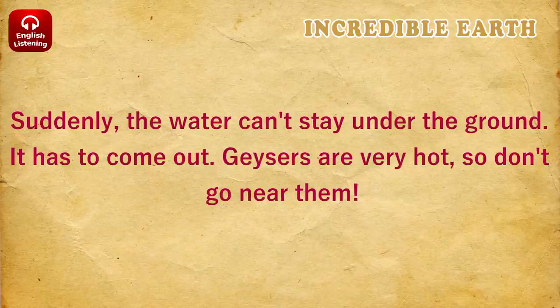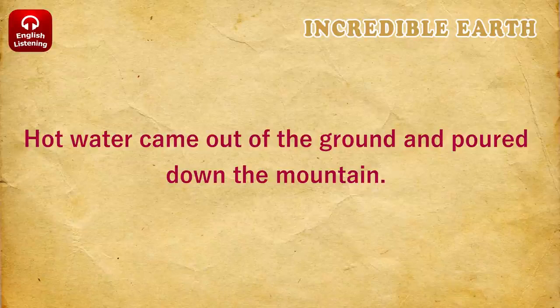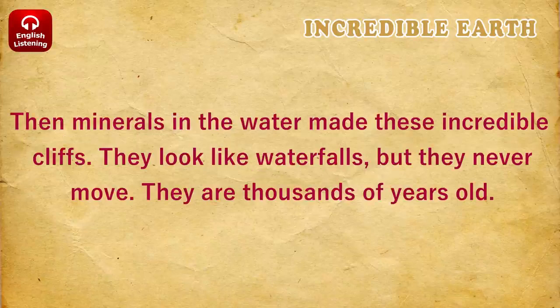Geysers are very hot, so don't go near them. These white cliffs look like they are made of ice, but they are really made of rock. Hot water came out of the ground and poured down the mountain. Then minerals in the water made these incredible cliffs. They look like waterfalls, but they never move. They are thousands of years old.